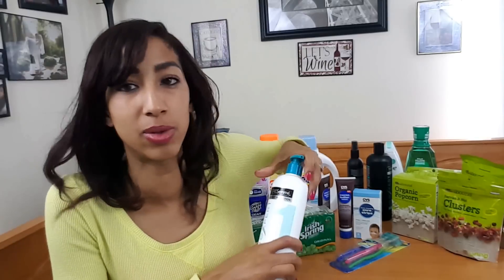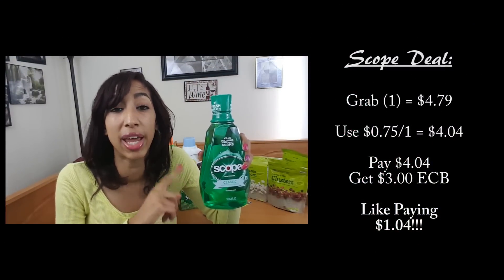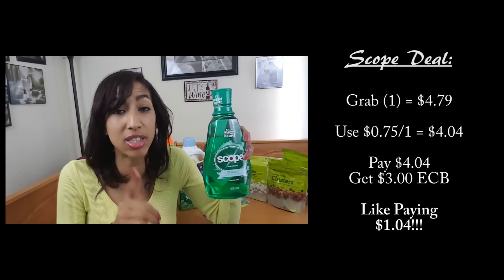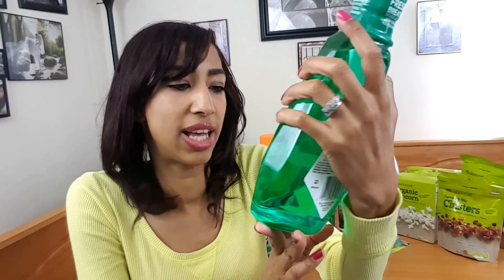I want someone to comment below that Tresemme counts for Beauty Bucks — emphasize the 'bucks!' Scope mouthwash is on sale for $4.79. Use the 75-cent-off printable coupon from ExtremeCouponers.com and you'll pay $3.04, then get back $3 Extra Care Bucks — like paying only $1.04 for this big one-liter bottle of Scope Classic Minty Fresh.